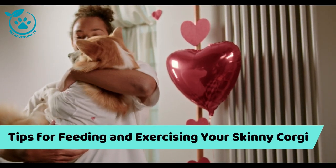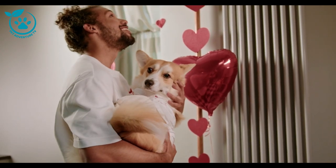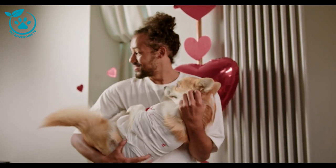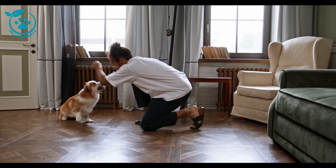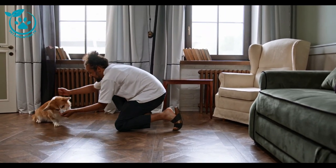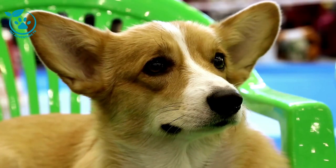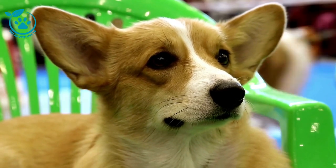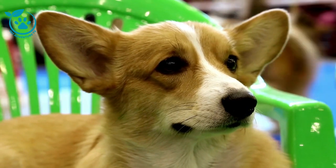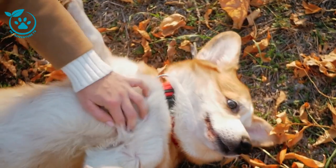Tips for feeding and exercising your skinny corgi. Feed your corgi several small meals throughout the day instead of one large meal — this will help keep their blood sugar levels stable and prevent them from getting too hungry. Offer your corgi high-calorie treats, such as peanut butter or cheese. You can also mix kibble with canned food to make it more appealing. Avoid feeding your corgi table scraps, as these are often high in fat and calories and low in nutrients.